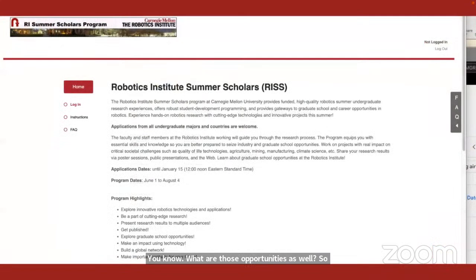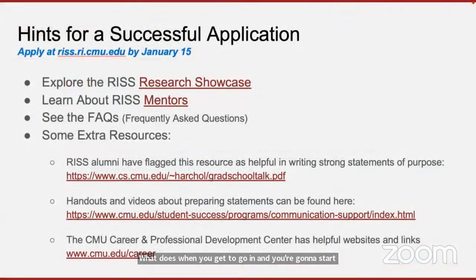This is what the portal looks like when you go in and start the application. When applying for any research experience, first explore that environment: what kinds of opportunities are there, what were some of the prior projects? With RIS, this is organized under a research showcase. You may not see upcoming projects, but you can see several past years, and many projects are ongoing. You can also see which Robotics Institute faculty are most likely to participate.